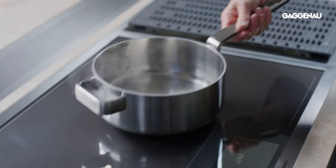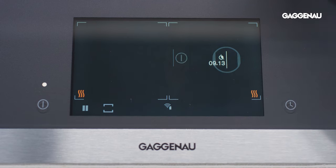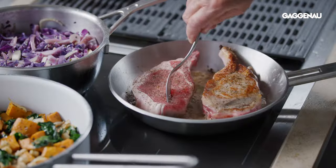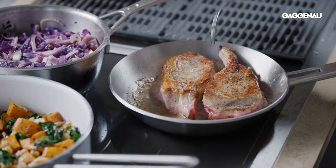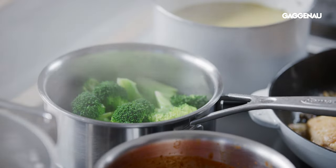Move your pots and pans around and the timer and temperature settings will follow them, allowing for limitless possibilities. The 56 micro-inductors in the 36-inch cooktop allow for the free placement of pots and pans anywhere, allowing endless configurations and accommodating pans of both large and small sizes.